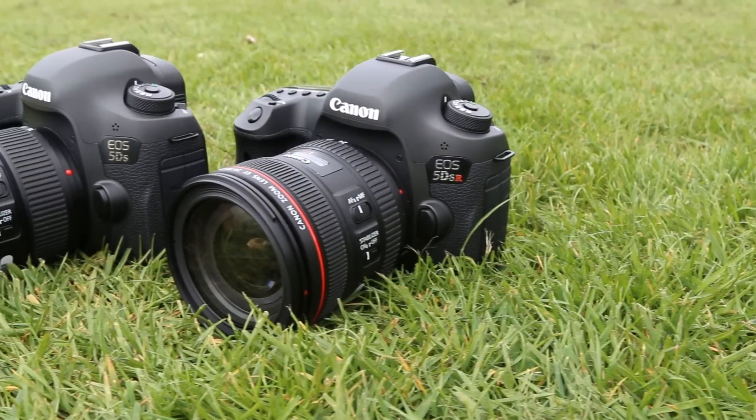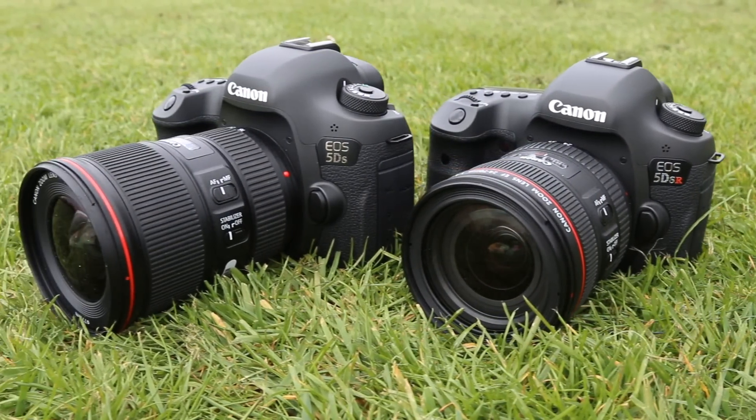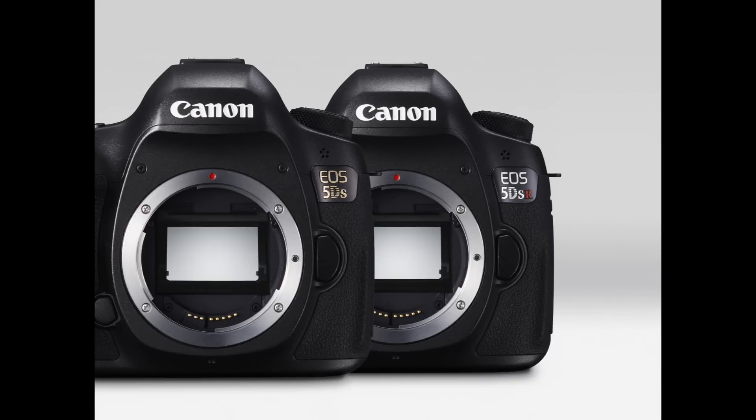Hi, I'm Vicki and I'm here in Lacock Village, the home of photography, to test out some Canon cameras. Canon have released their new Pro cameras, the 5DS and 5DSR together, and despite the model numbers suggesting, they're actually two entirely different cameras for different uses.